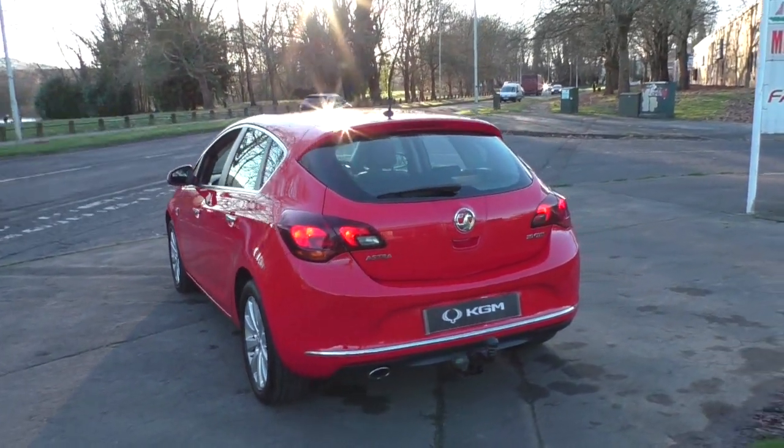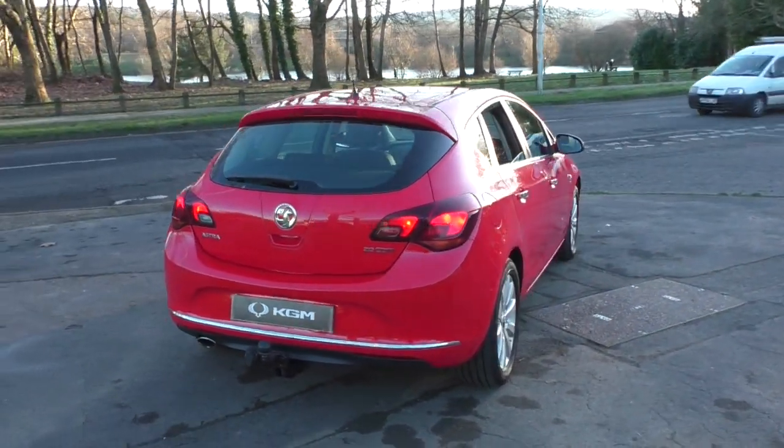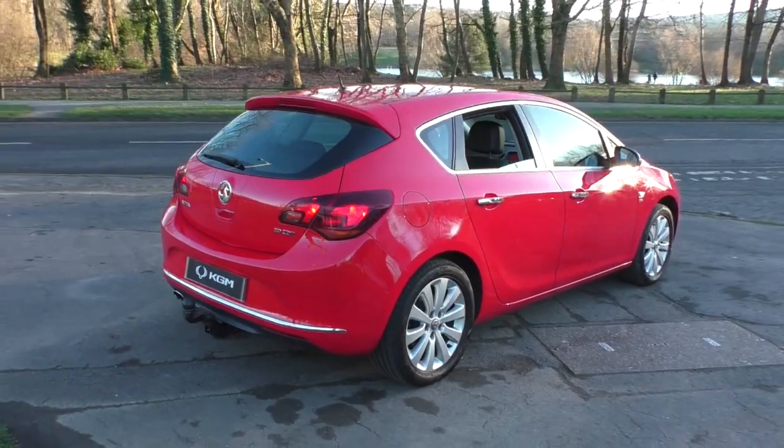You can extend your peace of mind by adding an additional 12 months warranty, along with a money-saving value-building service plan. Please ask our sales team for details of these packages.